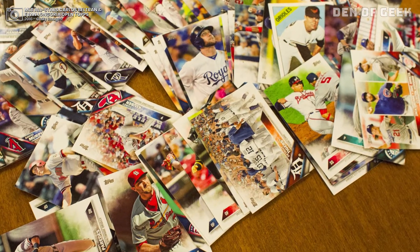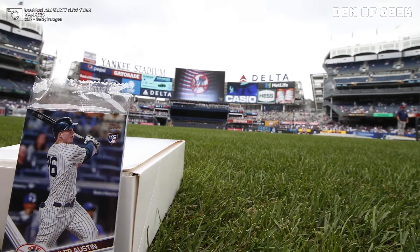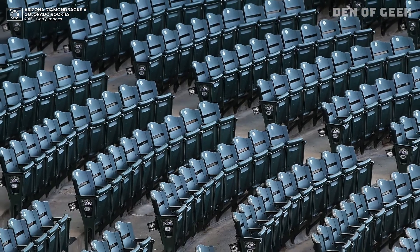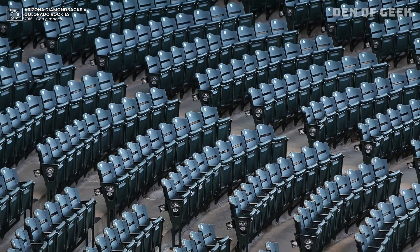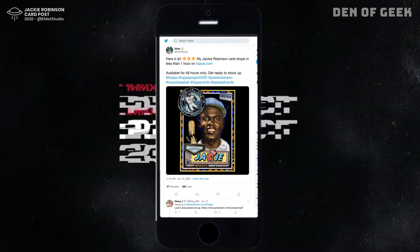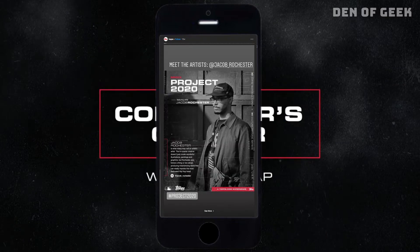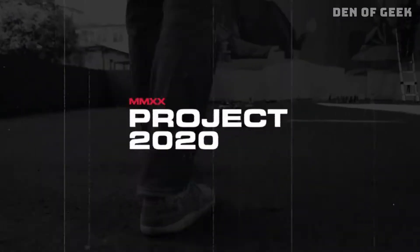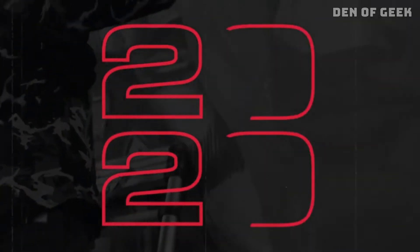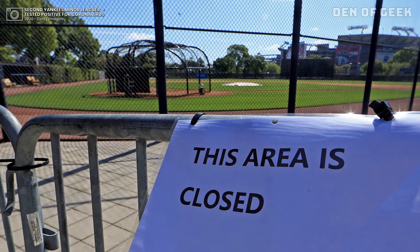In case you had any doubt that the Angels outfielder wasn't Superman. To market the project, the trading card manufacturer lined up year-long promotional events and ballpark exclusives to coincide with the Major League Baseball season. Then the pandemic struck, and the company was forced to ease into a virtual-only rollout of Topps Project 2020. The stunted publicity tour was a curveball.